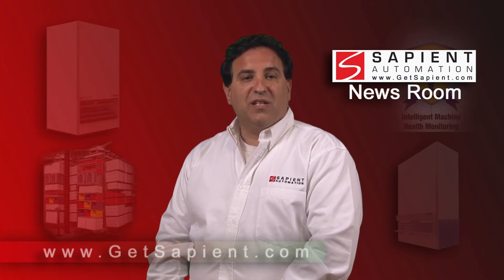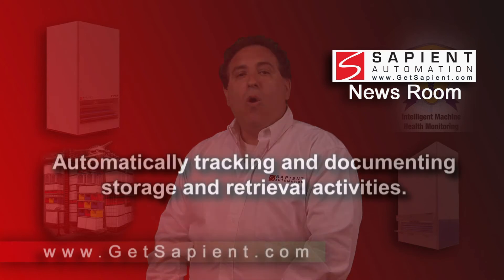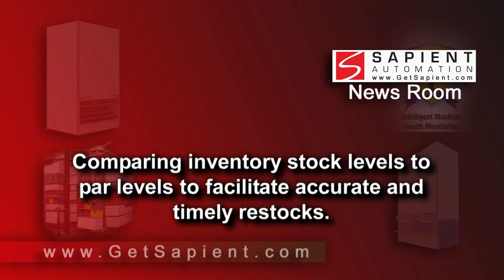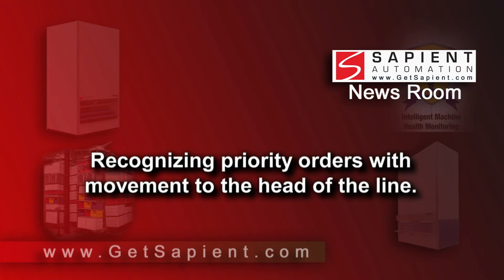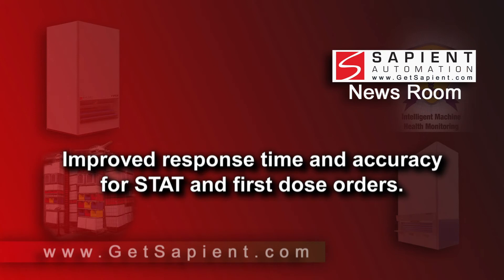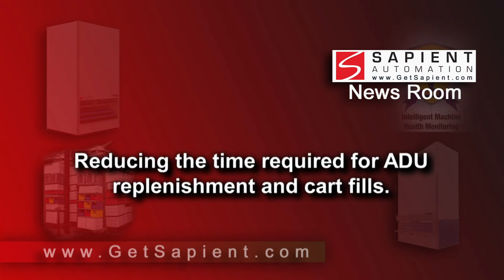More detailed and precise inventory management adds efficiency and security to pharmaceutical dispensing operations by: automatically tracking and documenting storage and retrieval activities; comparing inventory stock levels to PAR levels to facilitate accurate and timely restocks; automating receiving and put-away functions; recognizing priority orders with movement to the head of the line; automation of wholesale ordering to eliminate the need to walk the shelves; improved response time and accuracy for stat and first dose orders; recalling medications and tracking lot numbers and expiration dates; and reducing the time required for ADU replenishment and cart fills.